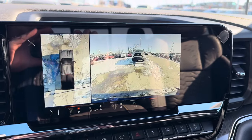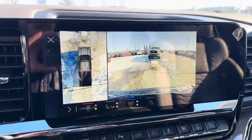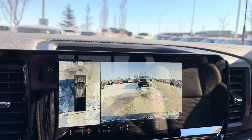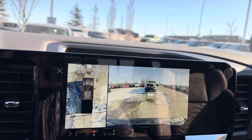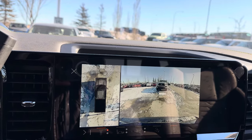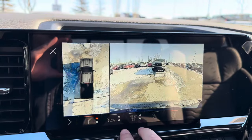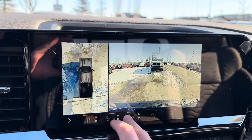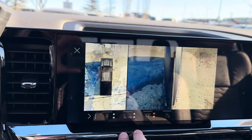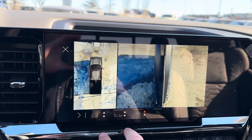That big screen is fantastic — really user friendly. The cameras on these trucks are unbelievable. I've touched on this in pretty well every video I've done, but I can't say enough good things about them. That 360-degree camera and the front angle view are huge, especially if you're moving up from a half-ton into an HD truck for the first time and you're spending 125 grand on an absolute off-road machine.